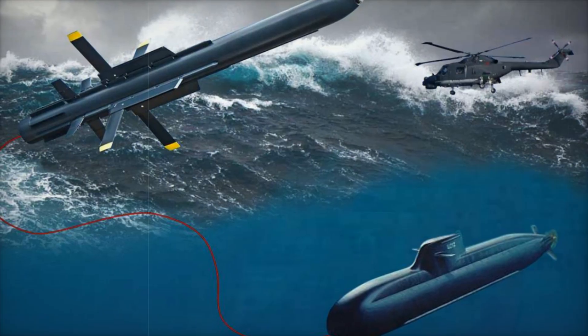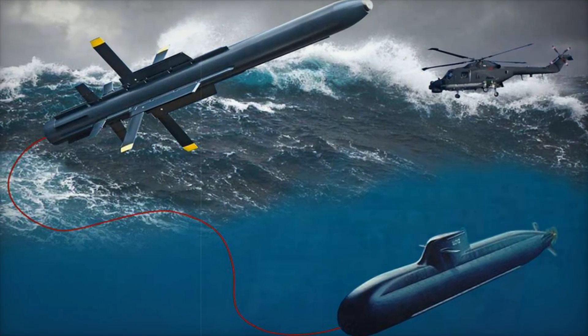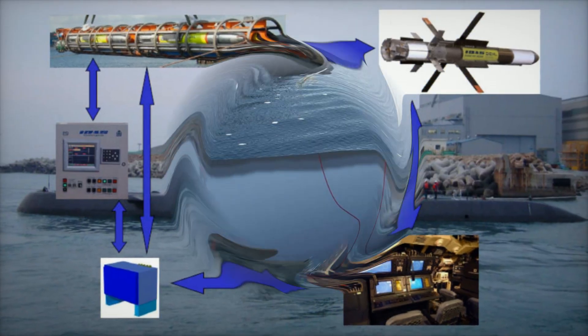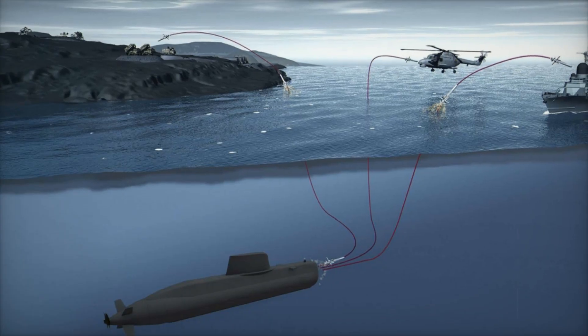The IDS system has already proven itself in rigorous testing. Successful launches from German Navy Class 212A submarines demonstrated its ability to engage airborne threats while maintaining stealth. Additional trials with the Royal Norwegian Navy confirmed its reliability in various operational environments.